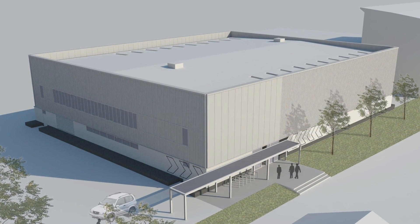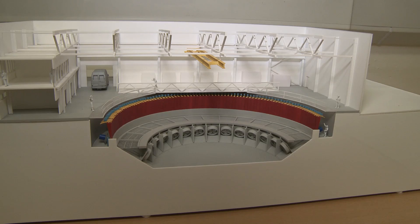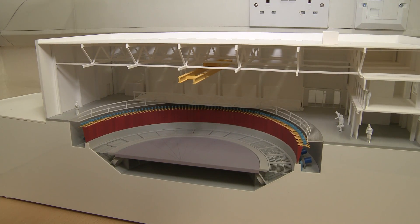With a working area of 15 to 17 metres and a depth of 2 metres, the tank will be able to mimic the normal and extreme conditions of coastlines around Europe.